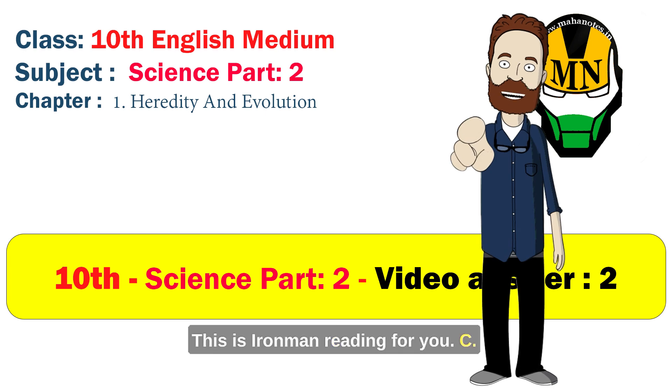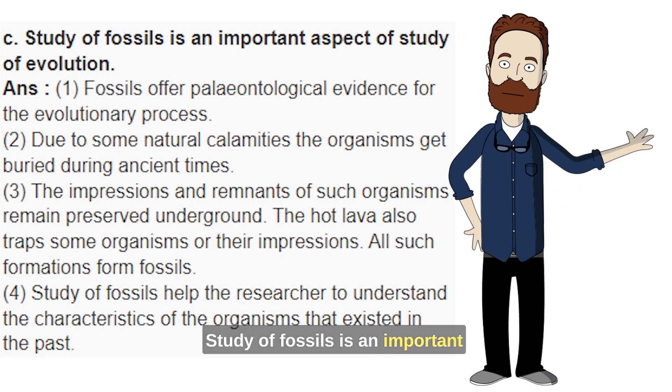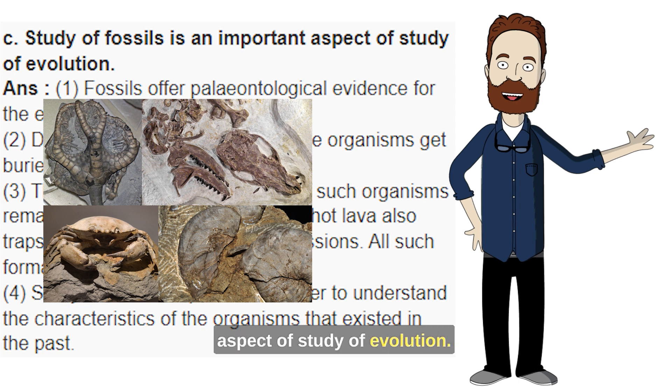Hey, this is Iron Man reading for you. C. Study of fossils is an important aspect of study of evolution.